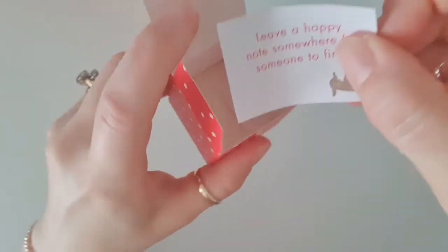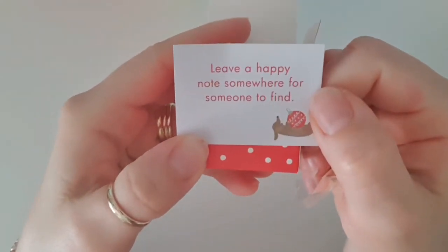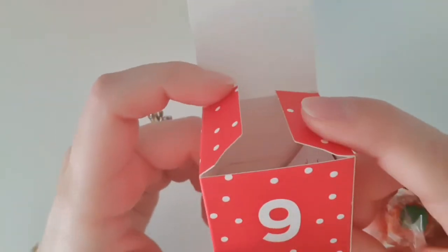Let's have a look and pull this out. Alright, so it says, leave a note somewhere for someone to find. That's an interesting one to do. I might do that for my girls, do something for them.